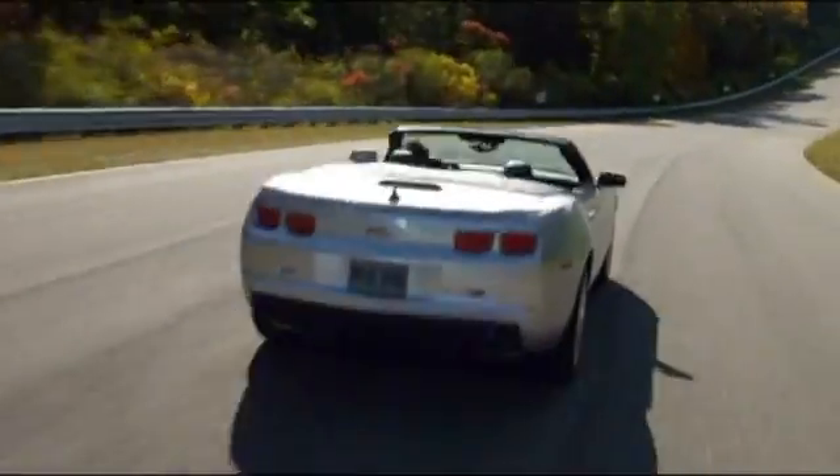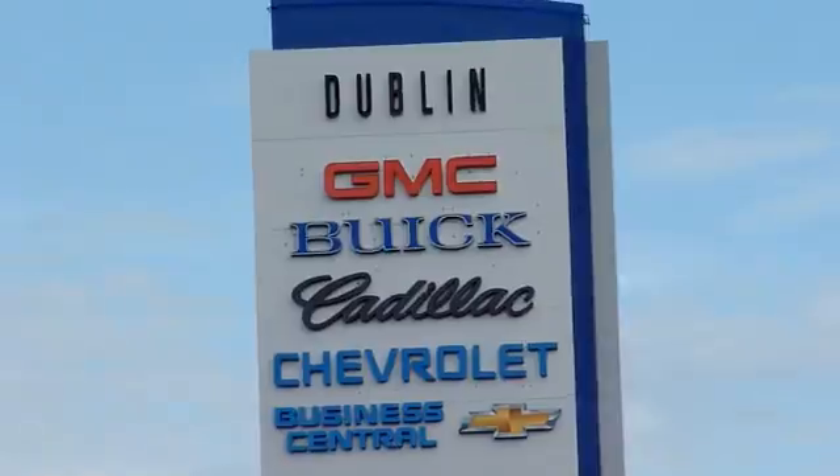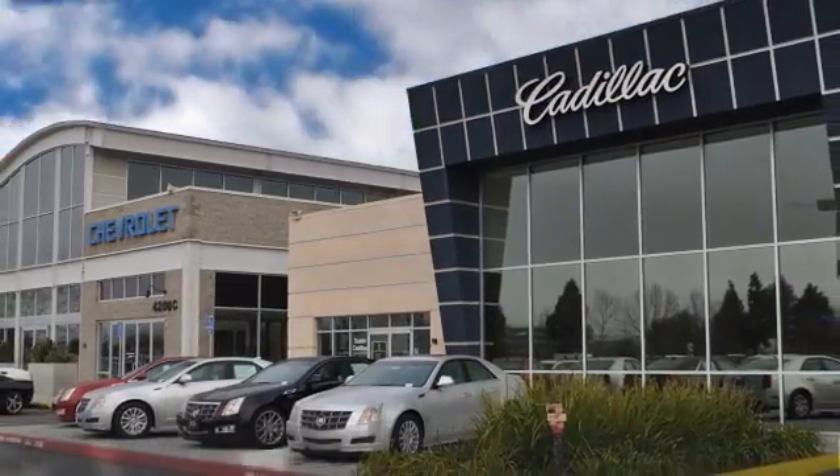Here at Dublin Chevrolet Cadillac, customer service means making your car buying experience as easy and enjoyable as possible. You'll find a number of ways that we make customer service the basis of buying and owning a car from our dealership.